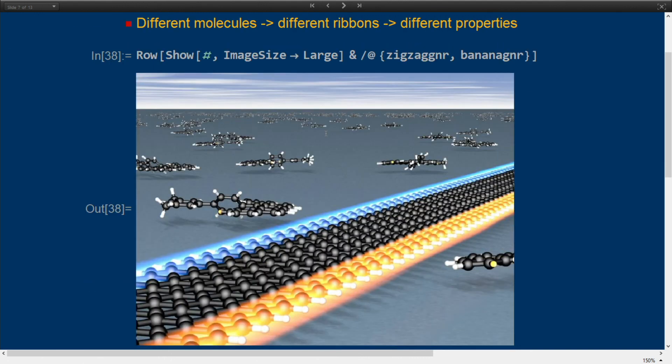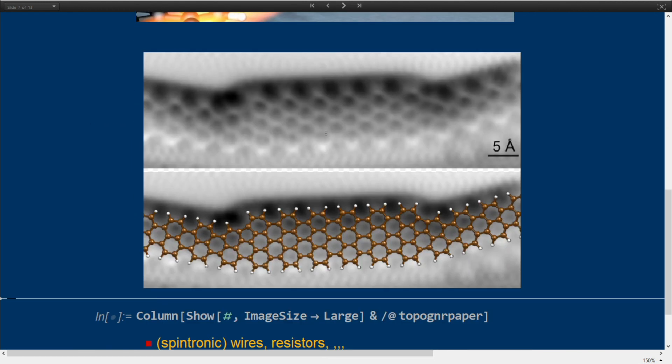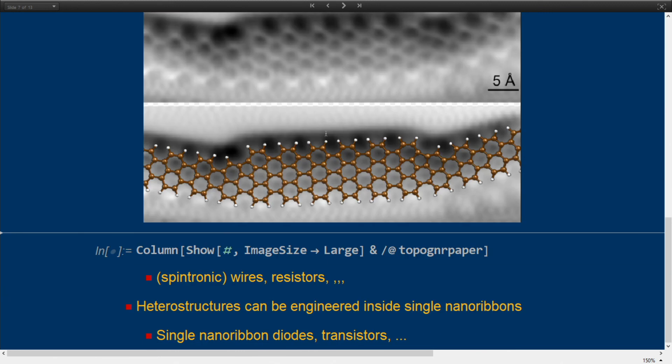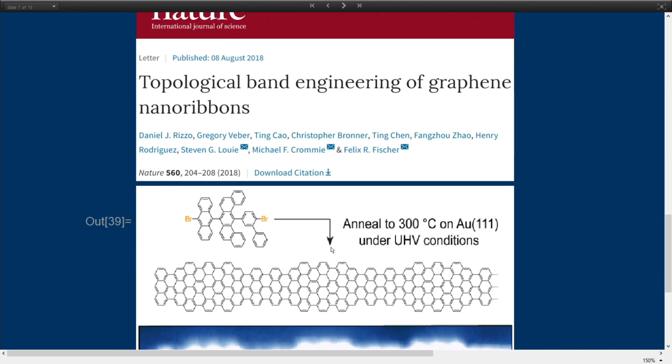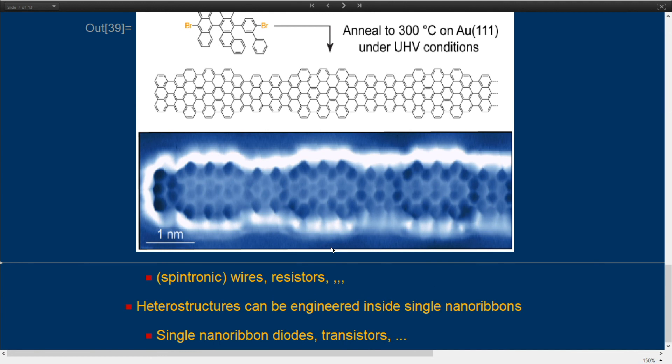Let me show some of my own work. I made this heterostructured nanoribbon where you have different widths, and that has some interesting properties for field effect transistor behavior. Nowadays we're also trying to use even more complicated molecules to make even more complicated graphene nanoribbons, which might in the future have very specific behavior — maybe even geared towards magnetism or qubit behavior.